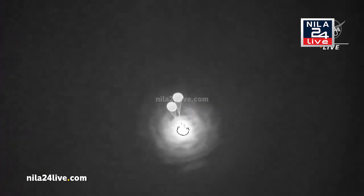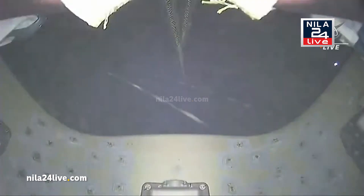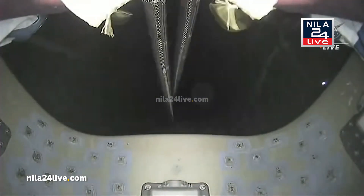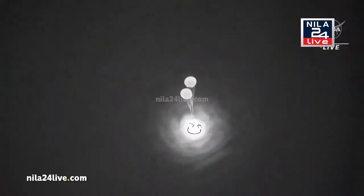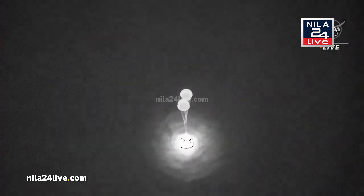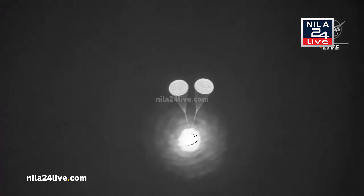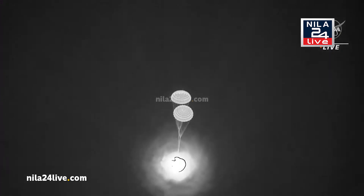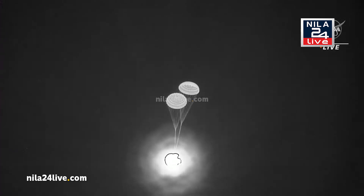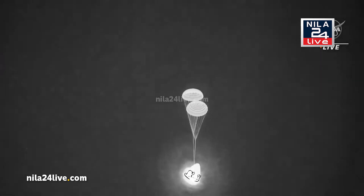Drogue pyros have fired, and we have good confirmation of drogue chutes — two drogues. The view from inside the parachute bucket. Dragon nominal descent rate, and recovery team reports a visual on two healthy drogues.